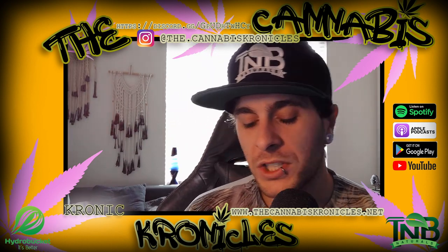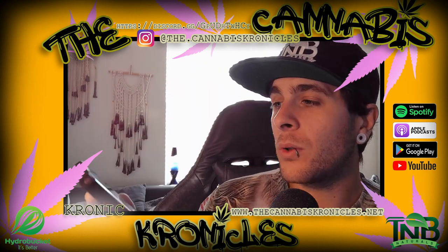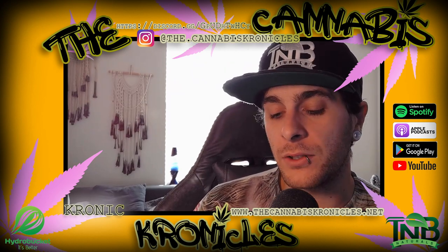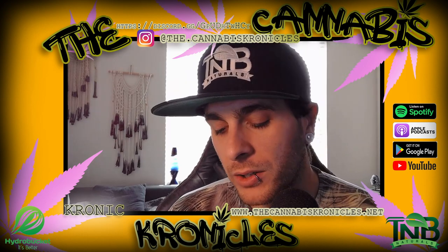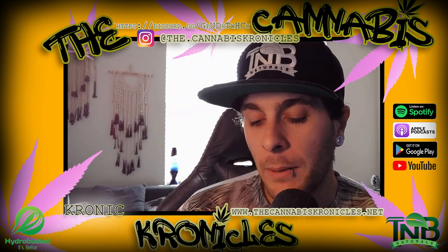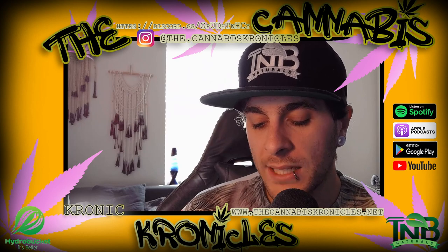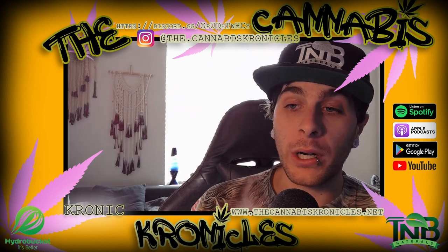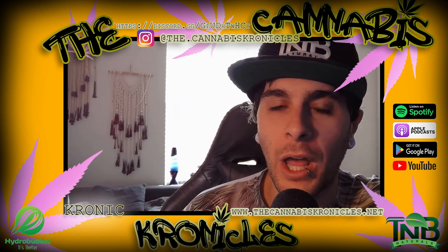If you guys and gals are watching along, you are going to see me peeking at my phone. I do have a 'Magical Mycology with the Cannabis Chronicles' article on my blog. If you want to go to thecannabischronicles.net and check out the blog article — it's a very in-depth article I wrote. This is essentially the reason I'm going to be peeking over, because there is a lot to do with supplies and I want to make sure I nail the information.